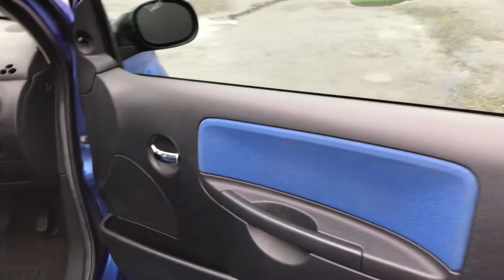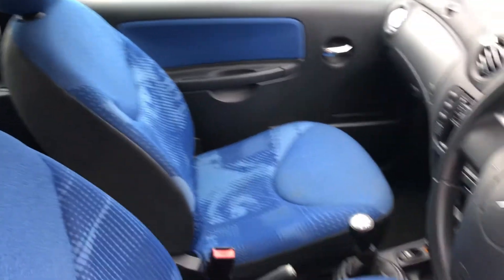Showing you inside the vehicle — driver side door card, all in good order. It's got full blue cloth upholstery.